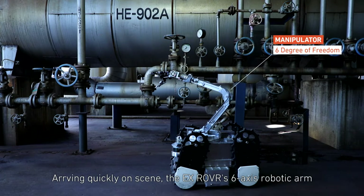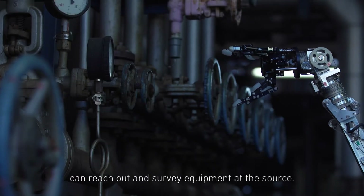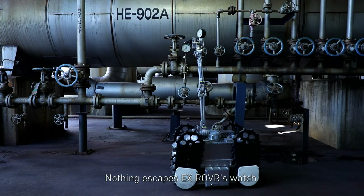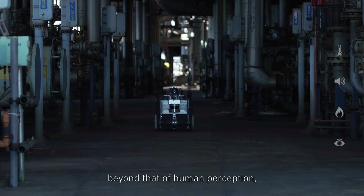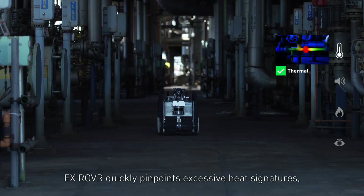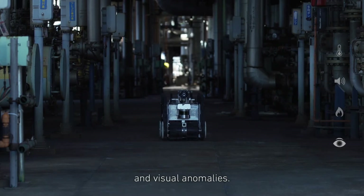Arriving quickly on scene, the X-Rover's 6-axis robotic arm can reach out and survey equipment at the source. Nothing escapes X-Rover's watch. A mobile sensor system with detection capabilities beyond that of human perception, X-Rover quickly pinpoints excessive heat signatures, abnormal sounds, flammable gas concentrations, and visual anomalies.